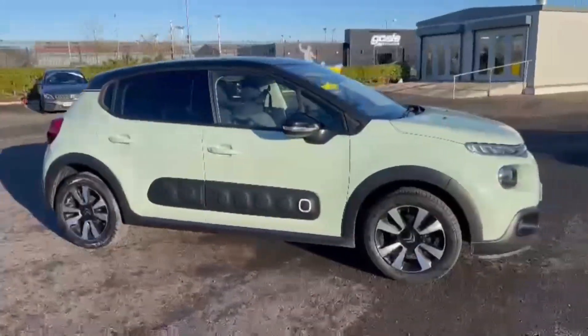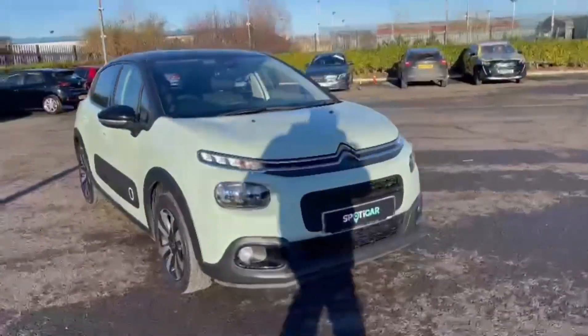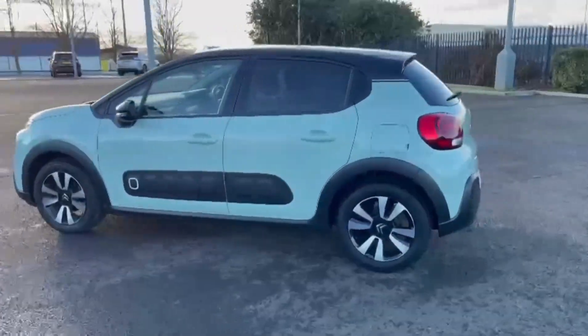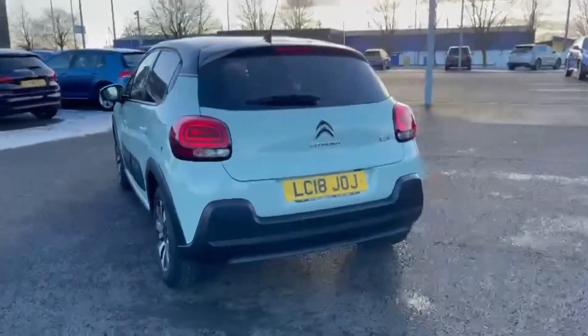Hello and welcome. My name is Callum from Swan's Way Chester Peugeot and today I'm going to be taking you around the Citroen C3 PureTech Flair. It is a 2018 model finished in the almond green paintwork and features the 1.2 litre petrol engine and manual transmission.